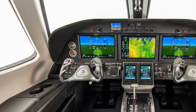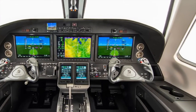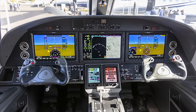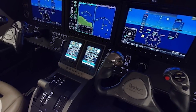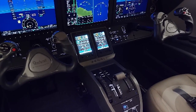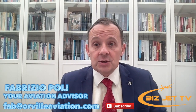I'm a bit critical of the price — at seven million dollars, you could buy a jet. But you can write it off tax-wise and it will appeal to certain people, a bit like cars. It's backed by Textron and Cessna, who have deep expertise, maintenance infrastructure, and spare parts support, so you've got a strong ecosystem around the airplane.